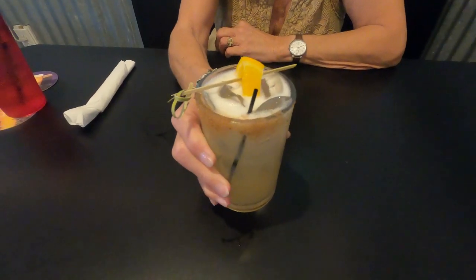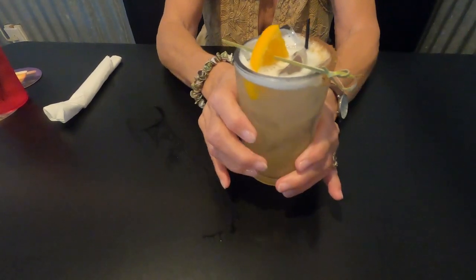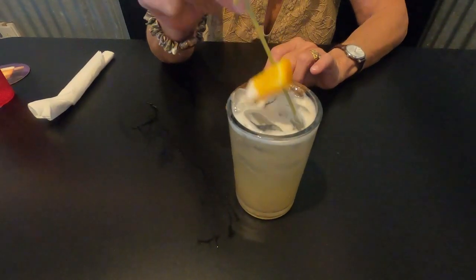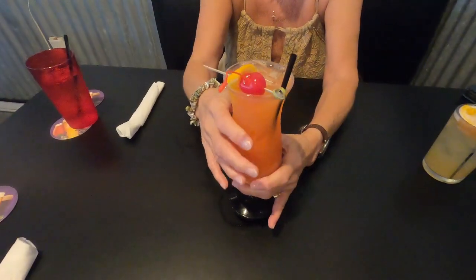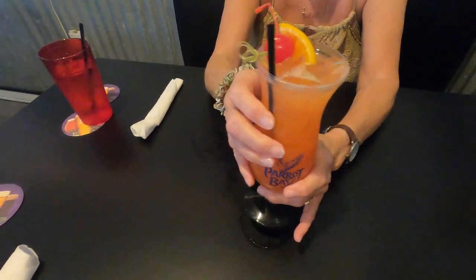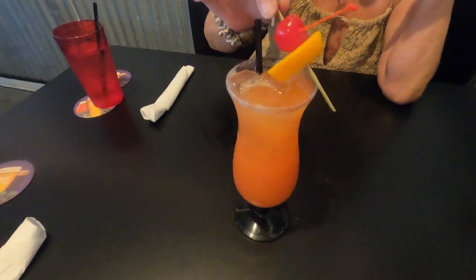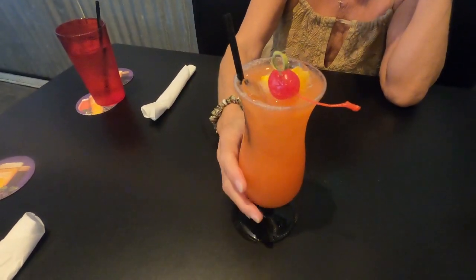Time to start our food adventure with a cocktail. This is their spiced peach margarita with tequila, Carolina peach cider, lime, honey, and a cinnamon sugar rim. It was nicely tart and refreshing. And of course nothing says New Orleans like a hurricane — this is their Captain Matt's hurricane with silver rum, gold rum, passion fruit, orange, lime, and grenadine. It was sweet and fruity and definitely boozy.